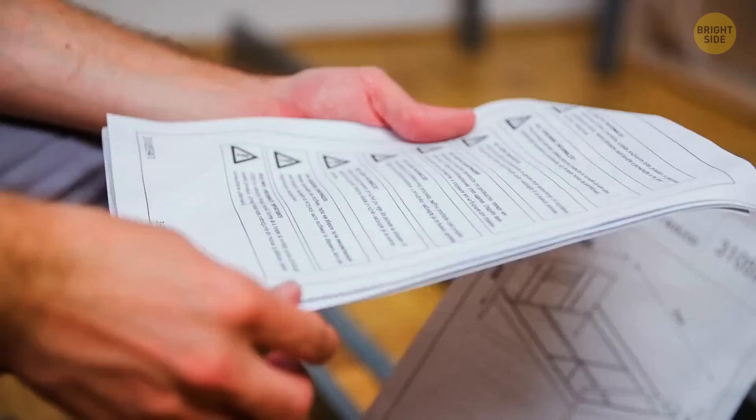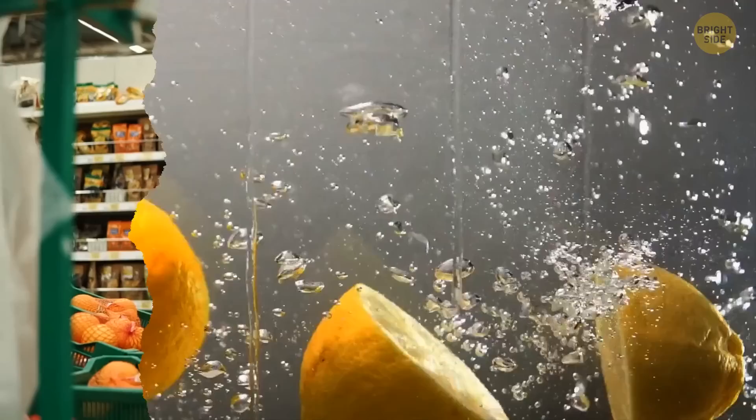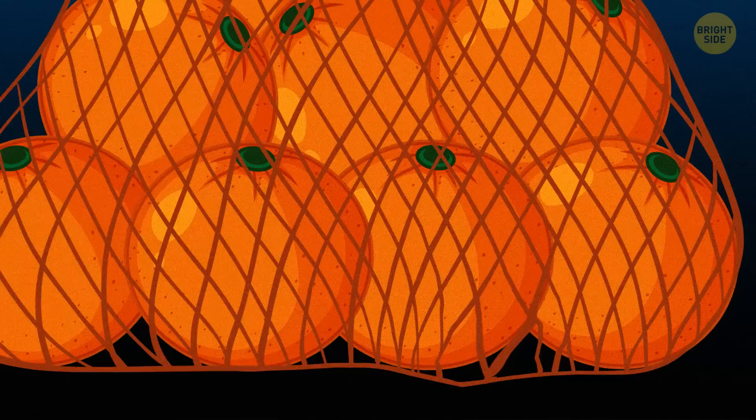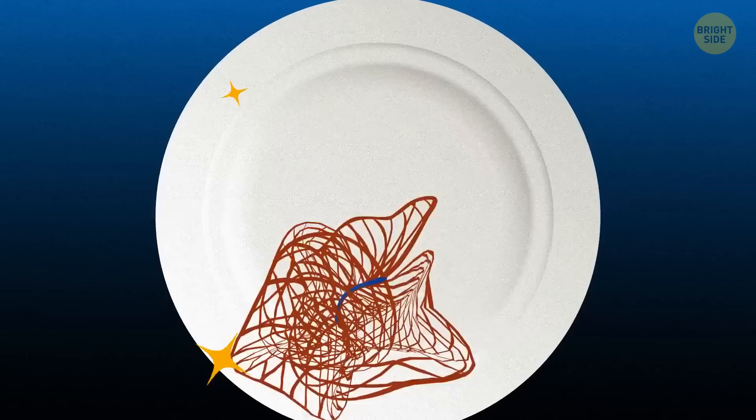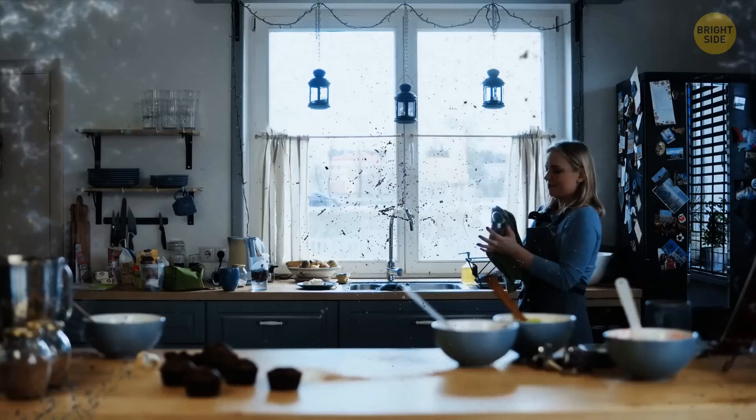Oranges, lemons, and avocados come in mesh bags most of the time. When you go home from the grocery store, you probably throw those into the trash. But did you know you can also use them as a pot scrubber? You just need to tie them up, and then you can get to cleaning those dirty dishes, pots, and pans. You can even turn them into single-use scrubbers for other kitchen appliances or your sink.